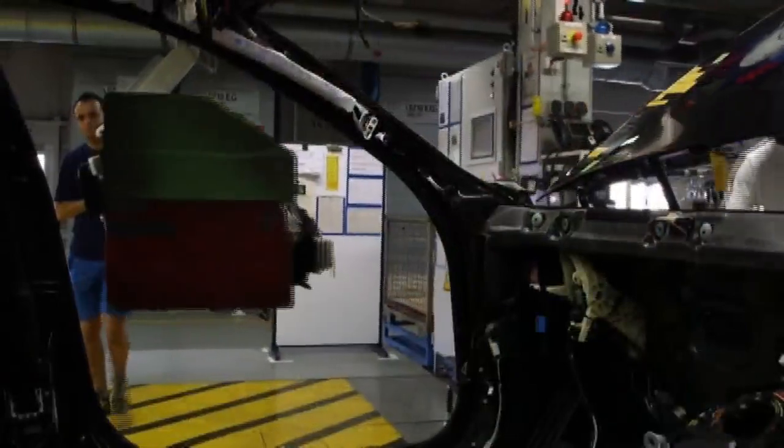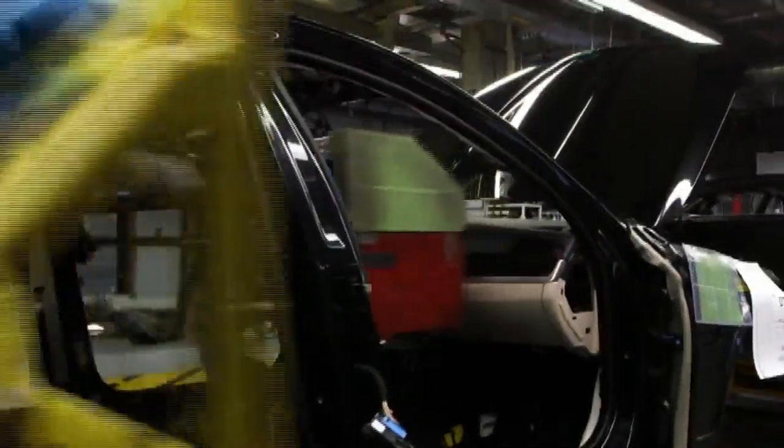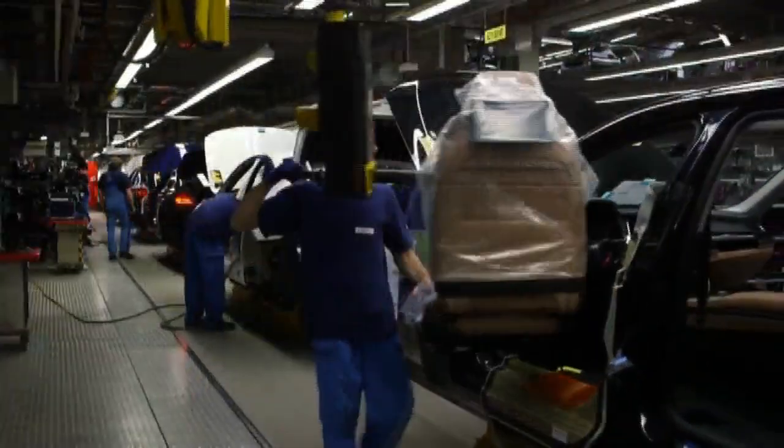The dashboard goes in — this one's for a left-hand drive, leather-covered, wood trim. Then the seats: basic sports or comfort.